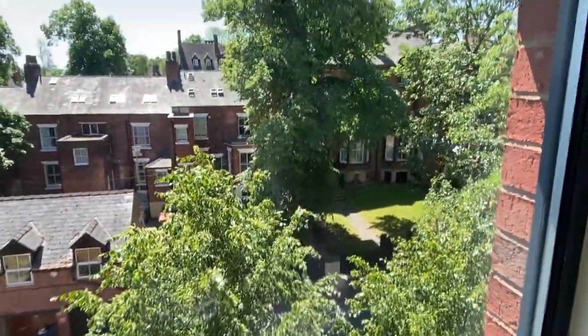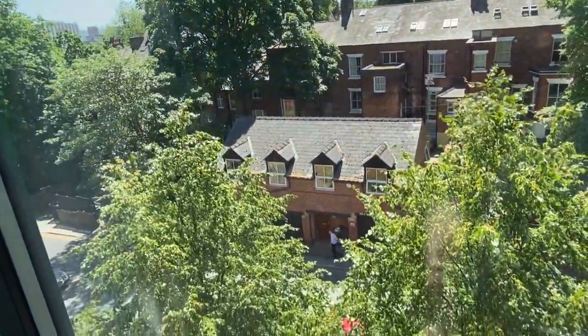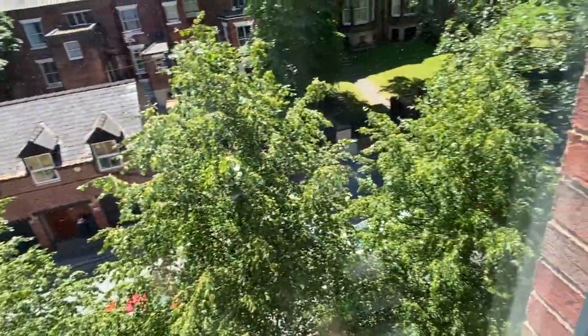And here's the view — here is the view from my room outside. I think this is the one thing I'm going to miss a lot, because I really loved waking up, opening my curtains, and seeing that view. That was quite good.